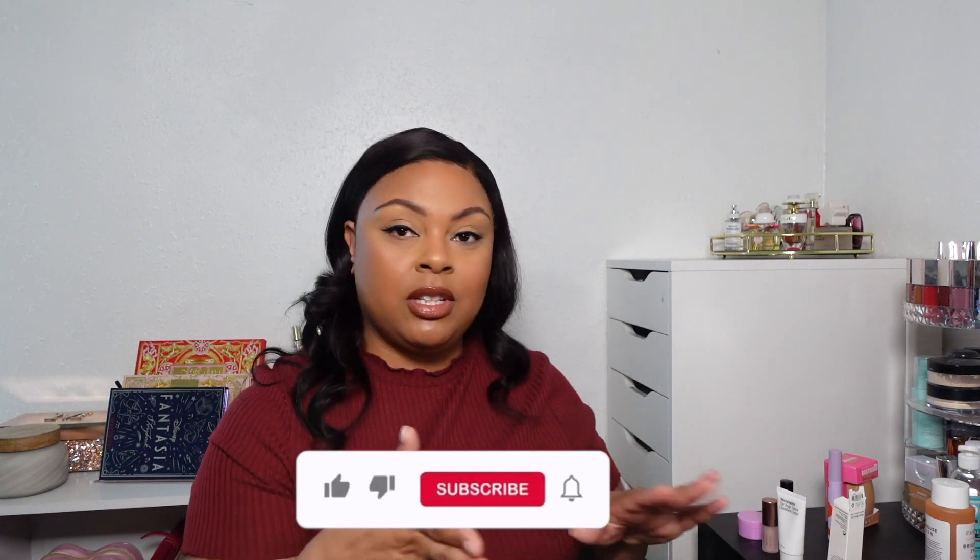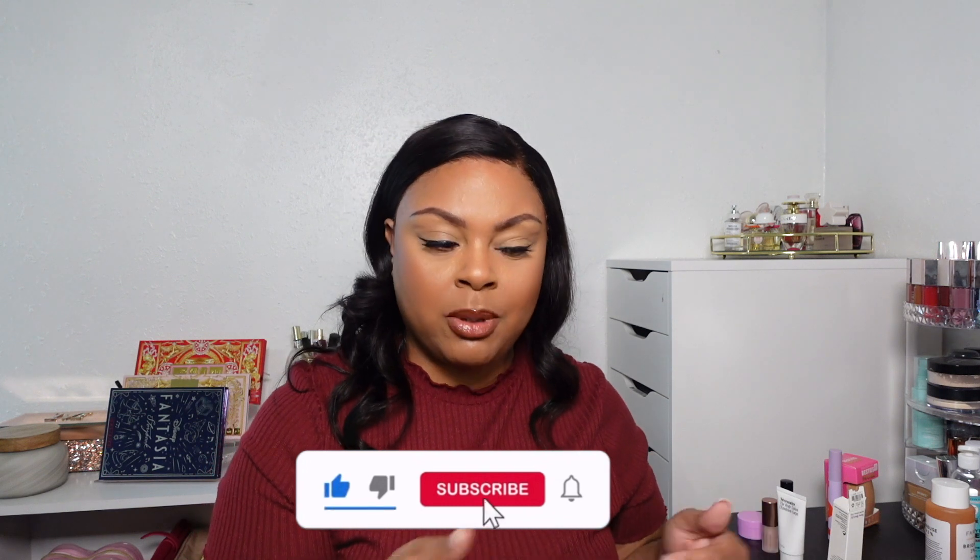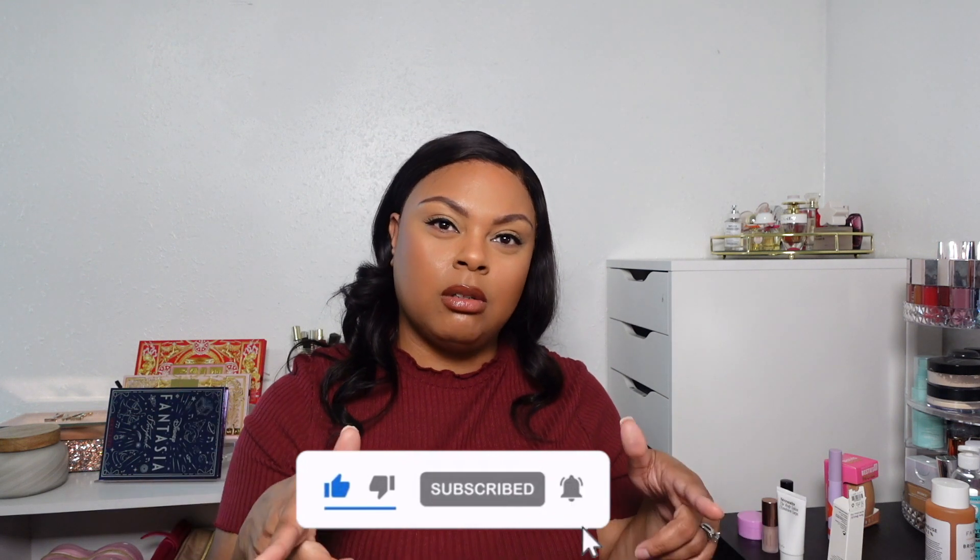I don't know if that's going to be the last haul, but for now this is everything I picked up. If you enjoyed this video, if you have any of these products, or if you plan to purchase any of them, leave a comment down below and let me know. Give this video a big thumbs up, hit the notification bell, and as always, thank you for watching.